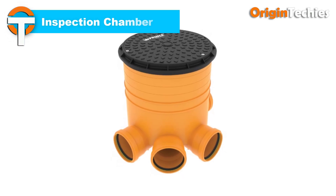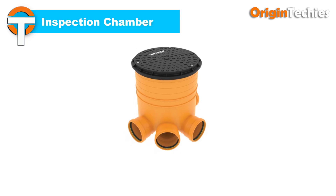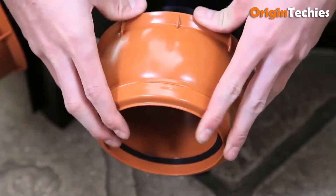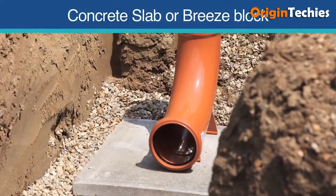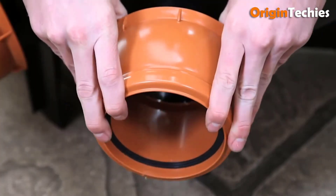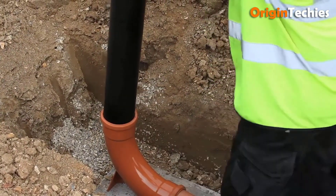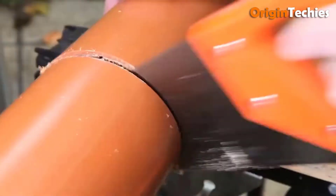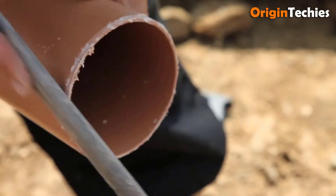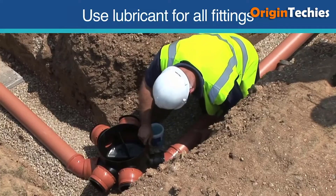The inspection chamber redefines utility access with its innovative design and functionality. Serving as a vital component in underground infrastructure, it provides easy access for inspection, maintenance, and repair of drainage and sewer systems. Engineered for durability and reliability, inspection chambers withstand the rigors of underground environments while ensuring seamless operation. With options for customization and compatibility with various pipe sizes and configurations, they offer versatility to suit diverse project requirements.